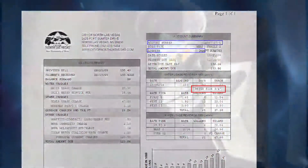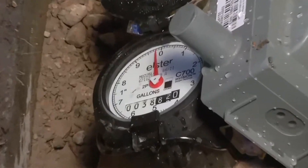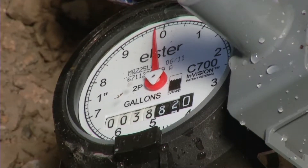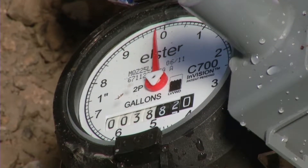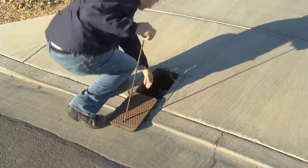Most residential customers have a 5/8 inch or 3/4 inch meter, though larger homes may have a 1 to 2 inch meter. If you have trouble locating your meter size on your bill and can't find it directly on your meter, contact your water provider.